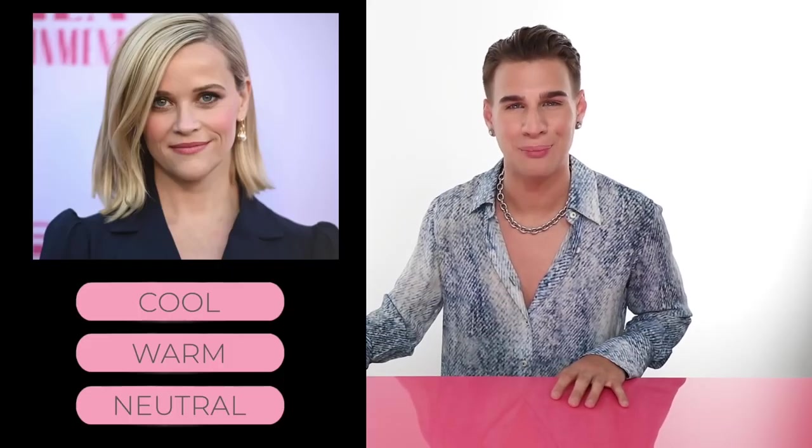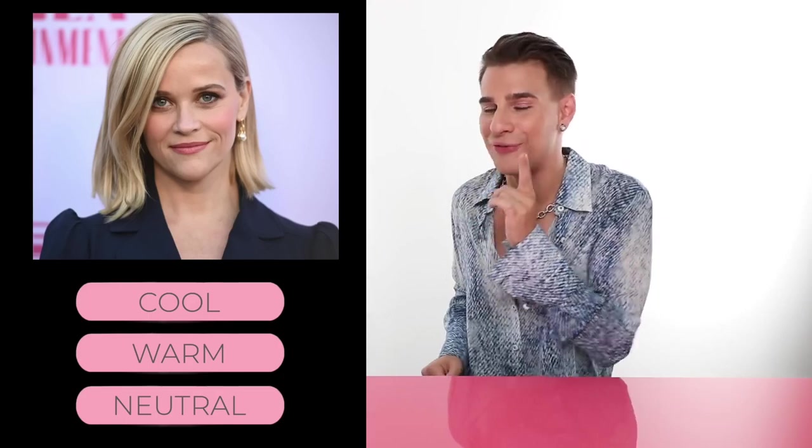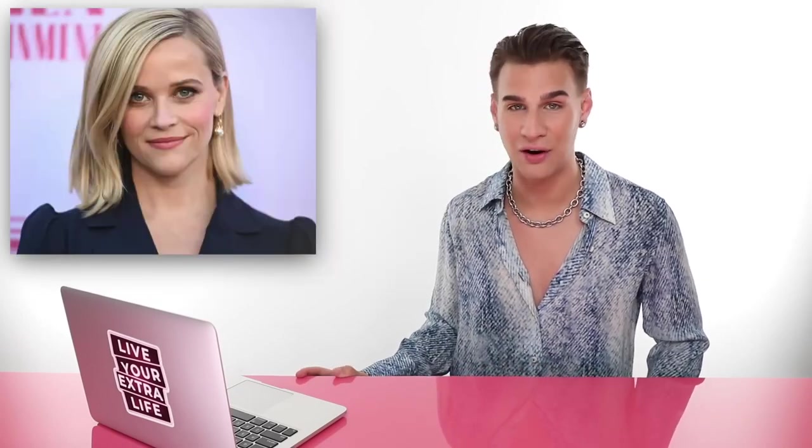Lastly, let's check out Ms. Reese Witherspoon — does she have cool, neutral, or warm skin? If you guessed cool, you'd be correct. You can check out her eye color — she has blue eyes. You can see in her cheeks she has that pink undertone. She often looks best in a cool toned blonde. When she's more of a yellow blonde, I don't think it looks as good on her. She looks very sleek and gorgeous with cool toned hair. So she's a cool girl. That's the end of the game show.